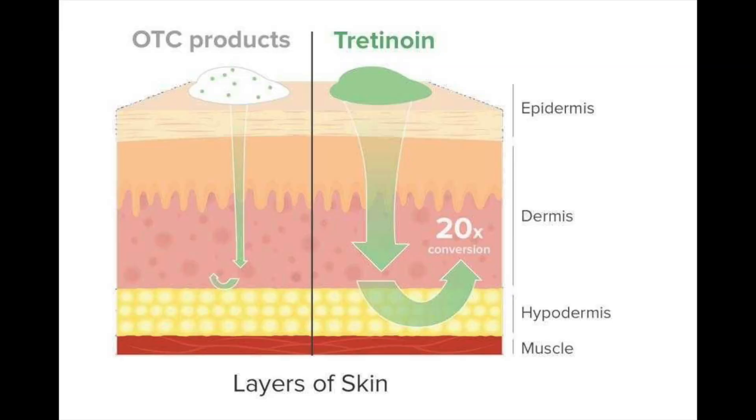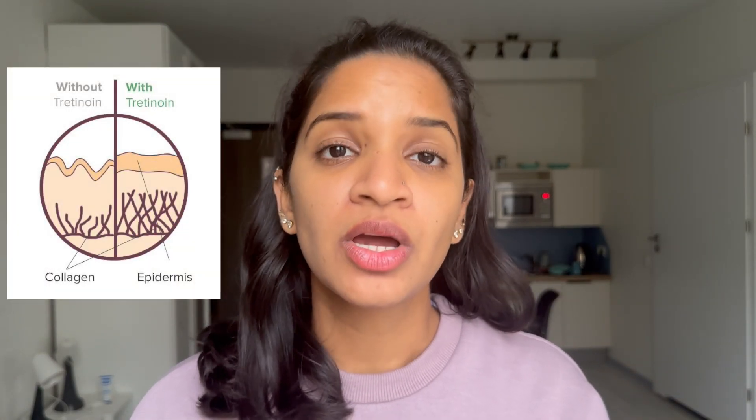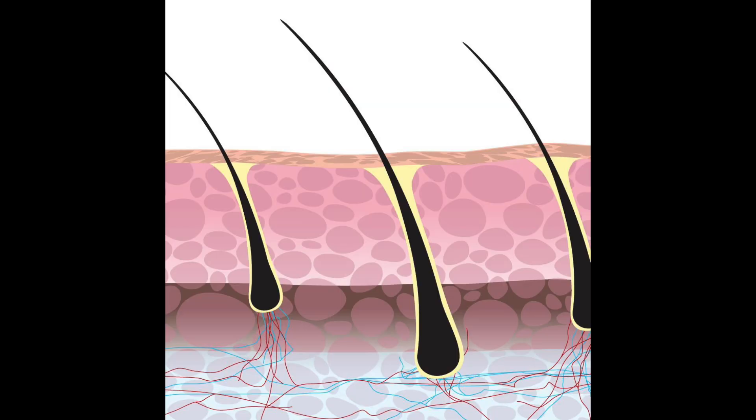How does tretinoin help with hair follicle growth? When applied as a topical cream on the skin, it penetrates and boosts collagen production and also fibroblasts, which give a rigid shape to our skin. When it reaches the hair follicle or the root of the hair, it starts to repair that part and makes skin cell turnover much faster.